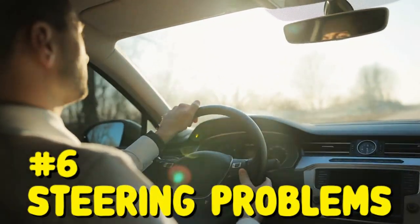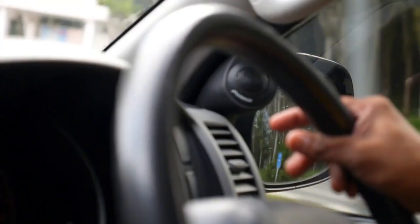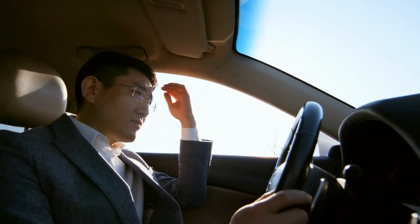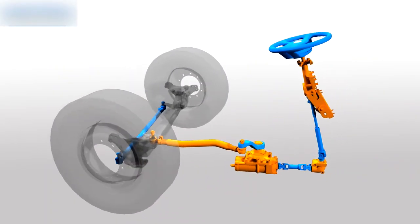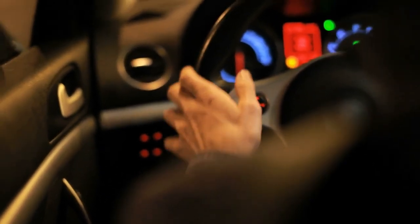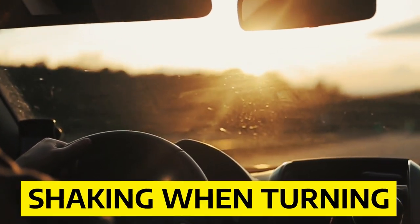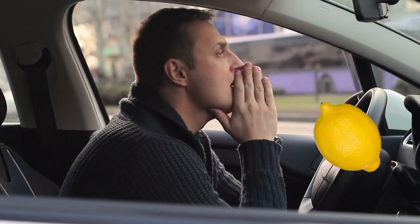Number six: steering rack problems. The Honda Civic can have issues with its steering rack. The most common symptoms are the steering wheel becoming harder to turn, the front end pulling to one side, vibration while turning at low speeds, or pulling when you take your hands off the wheel. The steering rack controls your wheels' angle and ensures they point in the direction you want. If this breaks, you won't be able to steer correctly and could crash. The Honda Civic has been known to have a faulty steering rack, which may indicate you have a lemon.